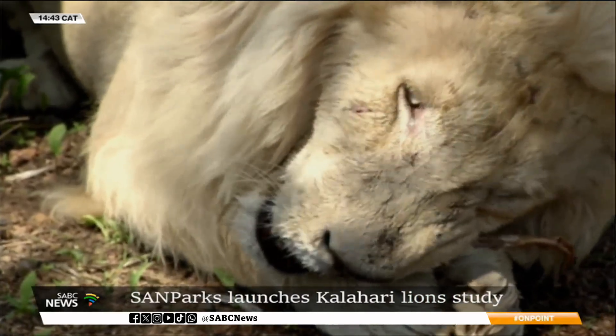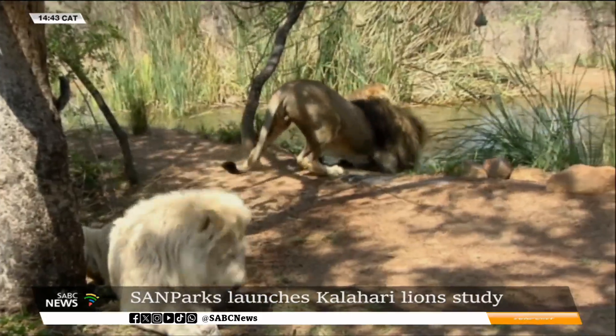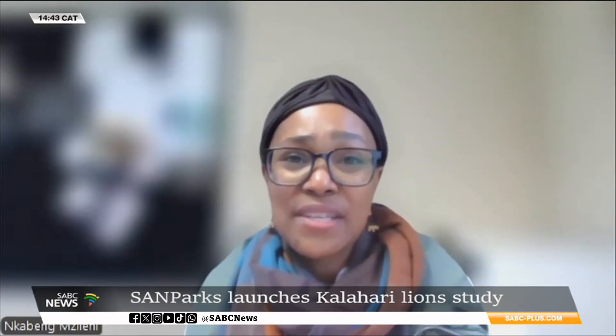For example, if a disease was to be introduced into that population, and it's a declining population, the impacts of that disease could be quite severe because it is isolated.